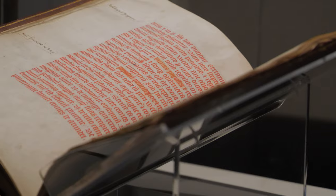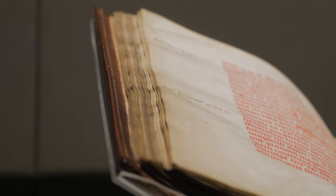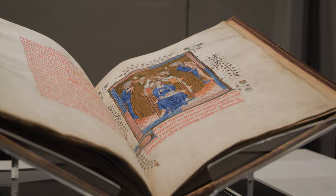Written on parchment and in Latin, it sets out the form of a 14th century coronation, complete with four lovely full-page illuminations.